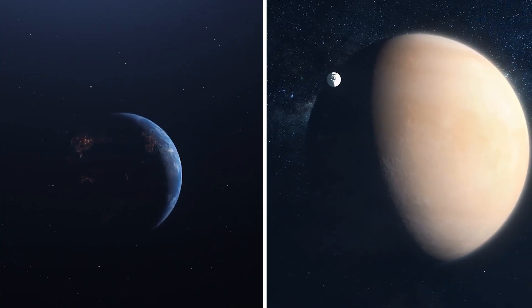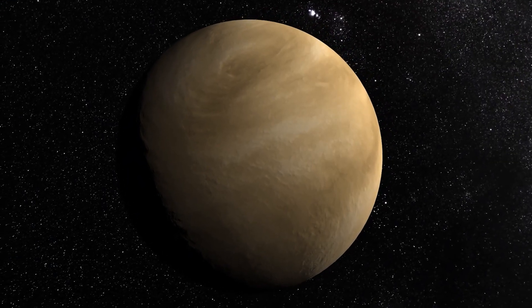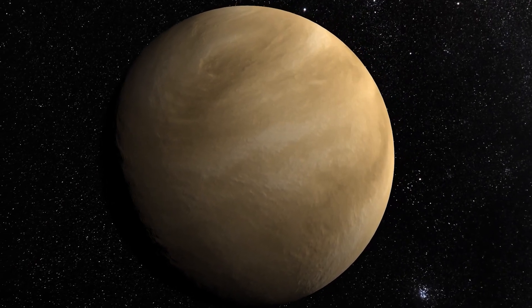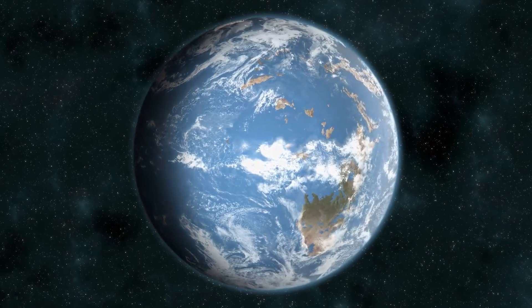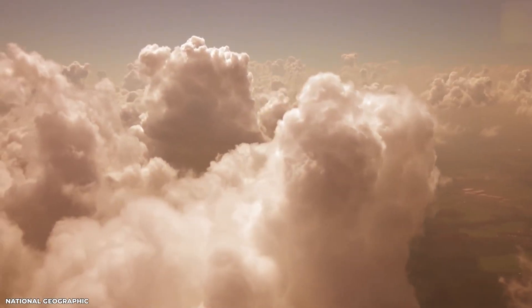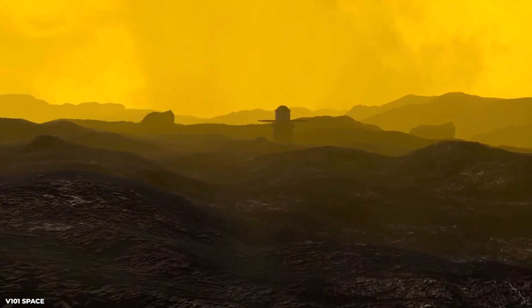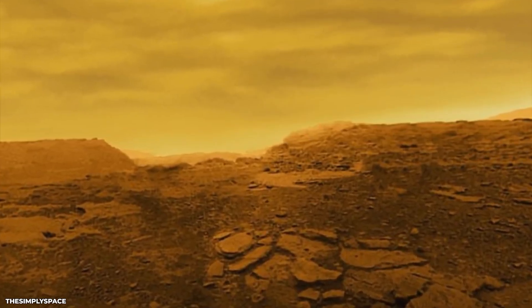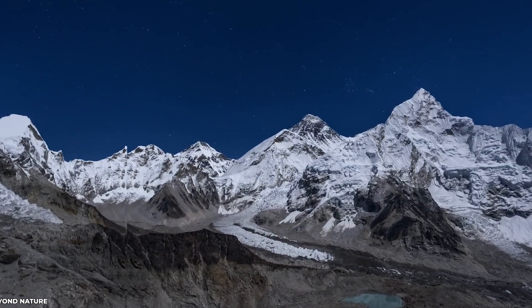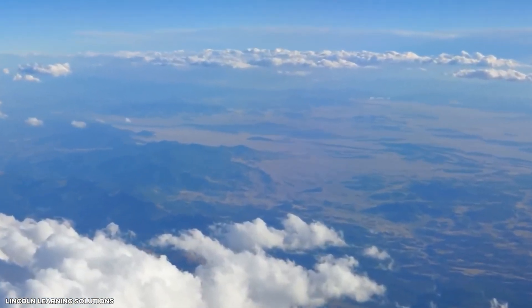Both Venus and Earth are terrestrial planets, meaning they have a solid surface, unlike the gas giants of our solar system. Venus is similar to Earth in terms of size and composition, and it's the closest planet to us in terms of distance. However, the atmospheric pressure on Venus is 90 times greater than Earth's, and at 864 degrees Fahrenheit it is the hottest planet in our solar system, making it one of the most challenging planets to study and explore.